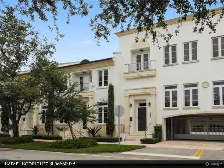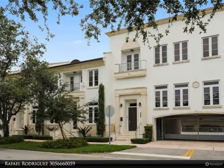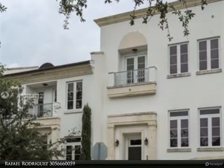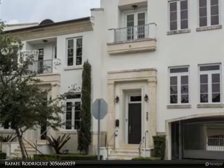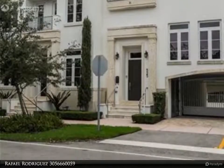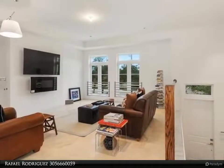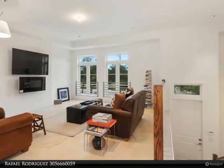This Berkshire Hathaway Home Services Florida Realty property video is presented by Rafael Rodriguez. Distinguished and elegant brownstone-style townhome residences in the heart of Coral Gables, featuring a unique three-story design with open floor plans and lots of natural light, including a 1,280-square-foot rooftop terrace with city views.